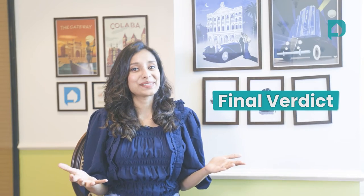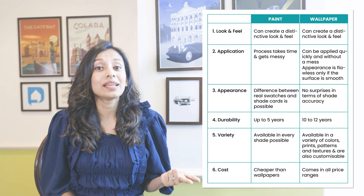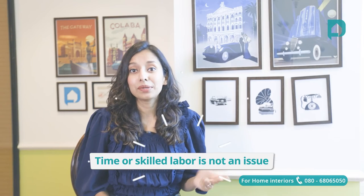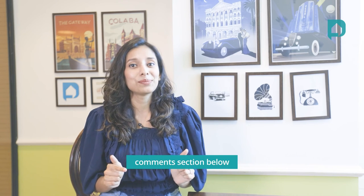Final verdict: if you want a cleanable, washable surface, if you have pets or kids at home who might tear wallpaper, and if time and labor are not an issue for you, then go for paint. If you want to highlight one or two walls or pillars, if you're looking for a quick-fix solution for a rental home, or if you just have a damaged wall that you want to look pretty, then go for wallpaper. That's our take on wallpaper versus paint — do let us know in the comment section which team you're on.